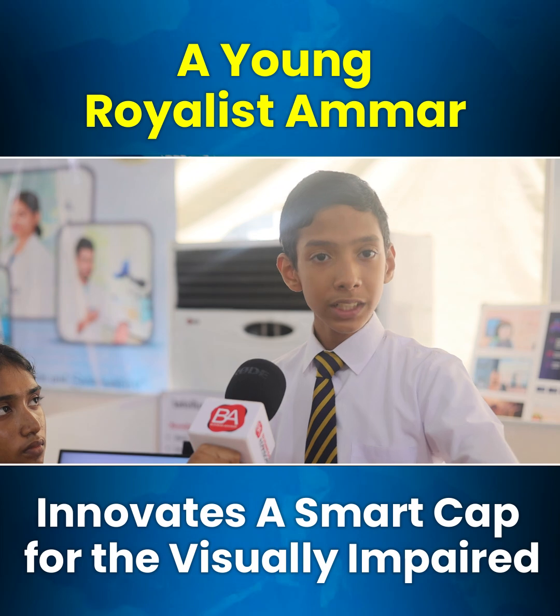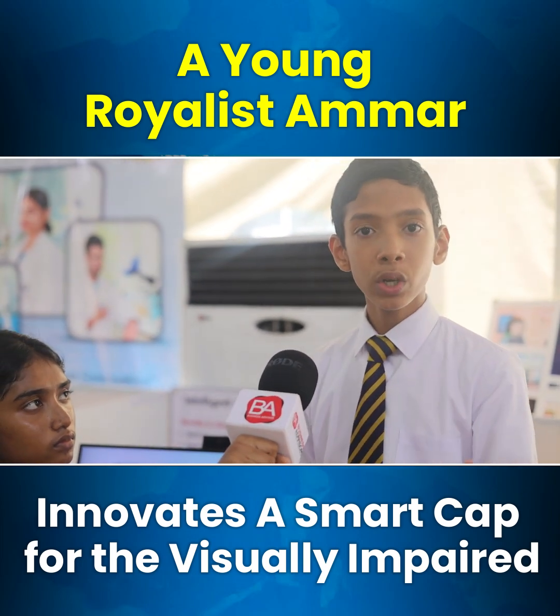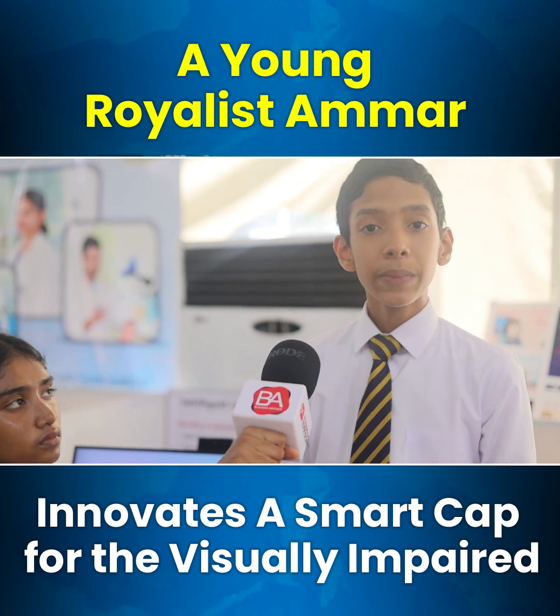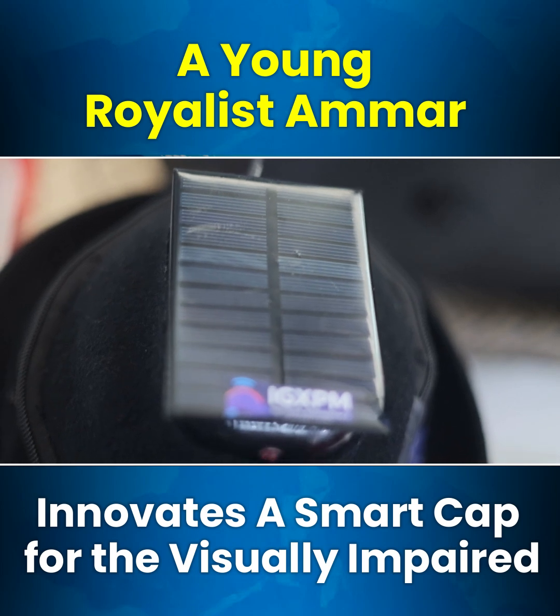The LED's purpose is to let the person approaching know that the wearer is visually impaired, because red is a warning light. The buzzer is going to activate both of its sensors together.